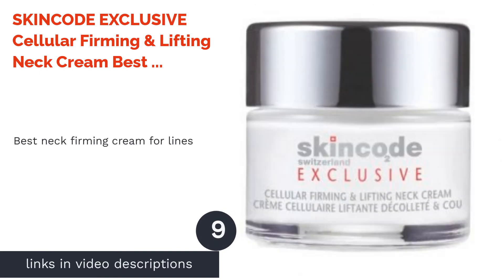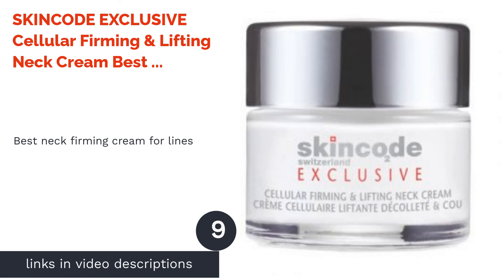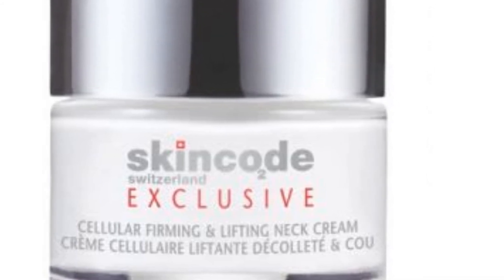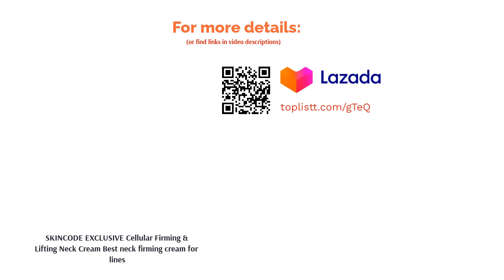The next product is Skin Code Exclusive Cellular Firming & Lifting Neck Cream — best neck firming cream for lines. This product from Skin Code is designed to get rid of lines on your neck. It has CM-Glucan as the active ingredient, which works to improve your skin's elasticity. The cream also hydrates your skin, keeping wrinkles and fine lines at bay.